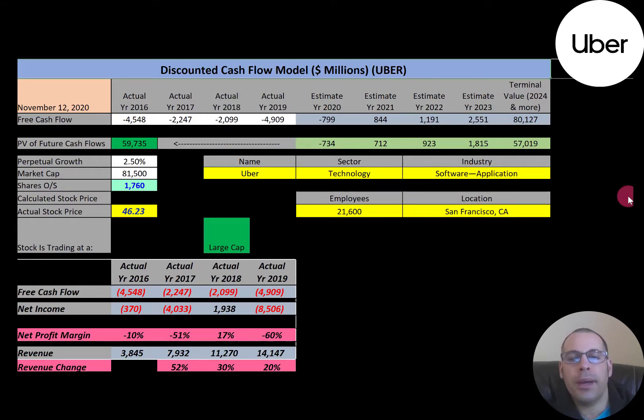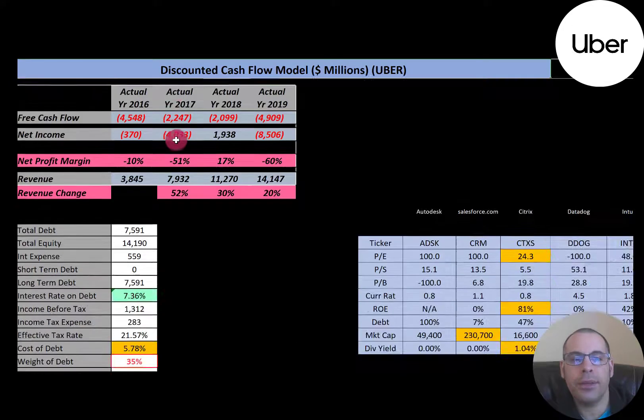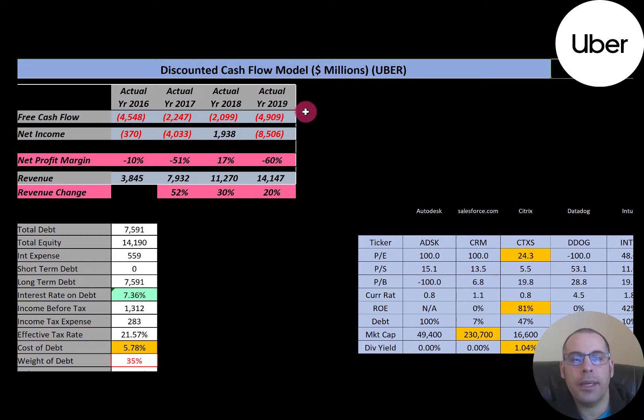Let's get started with the model. This is a large cap company, with an $81 billion market cap. They're trading at $46.23 a share, and they have 1.8 billion shares outstanding. The way you value a company is you estimate the future free cash flows and then discount that number back to today's value. Free cash flow is cash flow from operations minus capital expenditures.